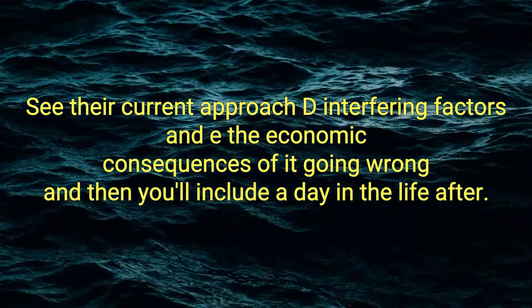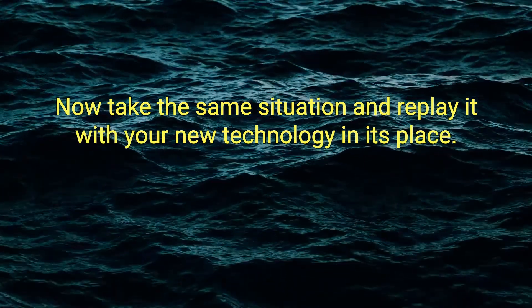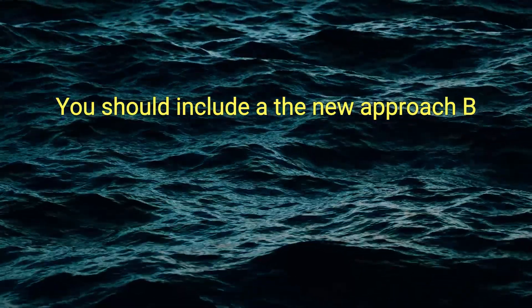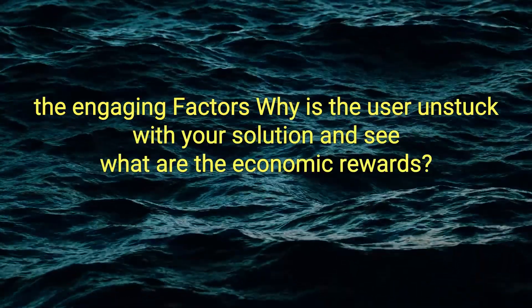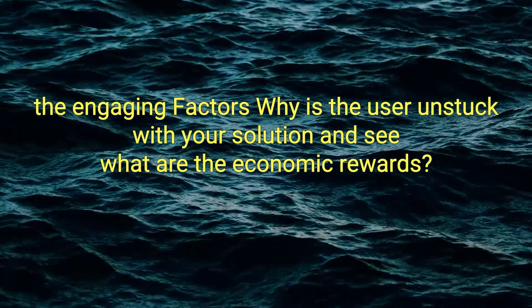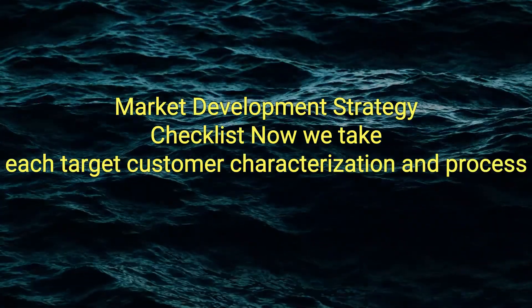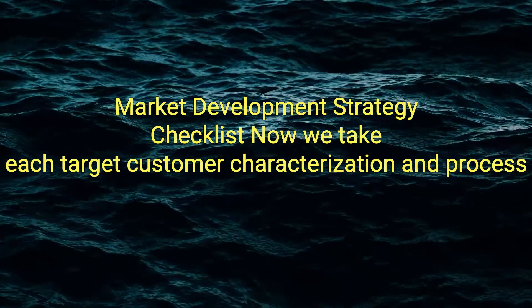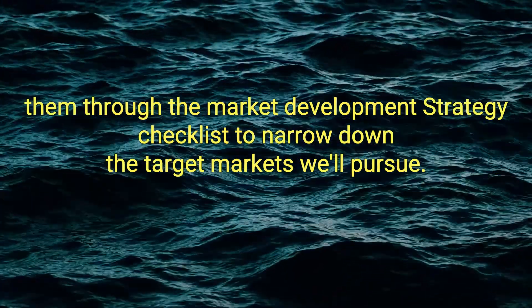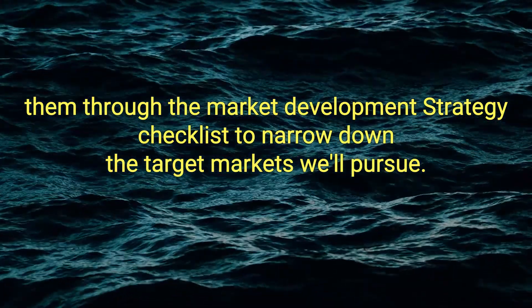A day in the life after: take the same situation and replay it with your new technology in its place, including A) the new approach, B) the engaging factors — why is the user unstuck with your solution? — and C) what are the economic rewards? Market development strategy checklist: take each target customer characterization and process it through the checklist to narrow down the target markets you'll pursue.